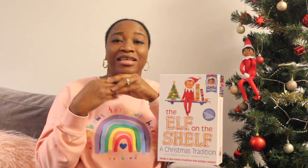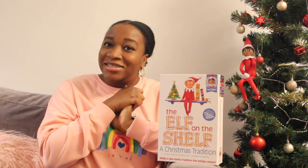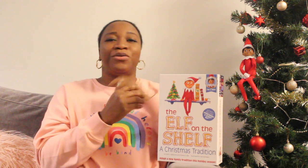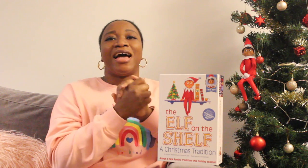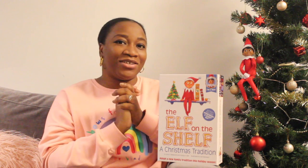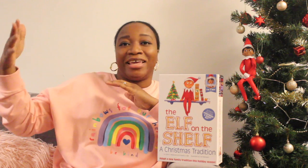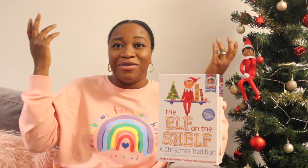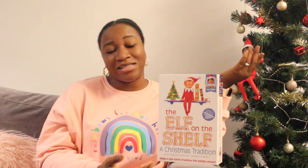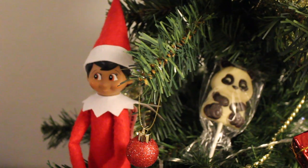You could hide a treat in a stocking filler and put the elf there guarding it so the children don't go to the stocking before Christmas. Or you could put a gift under the Christmas tree and put the elf there to safeguard it. The last idea is to have the elf in the kitchen doing something crafty, hanging on a balloon, or sometimes the elf can just do exactly what it's meant to do — sit on a shelf.